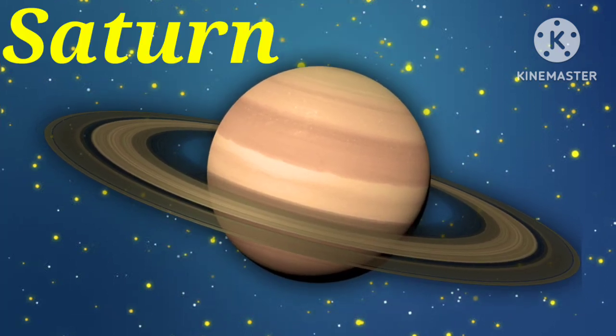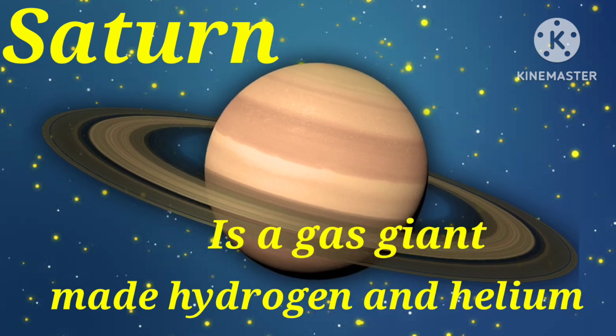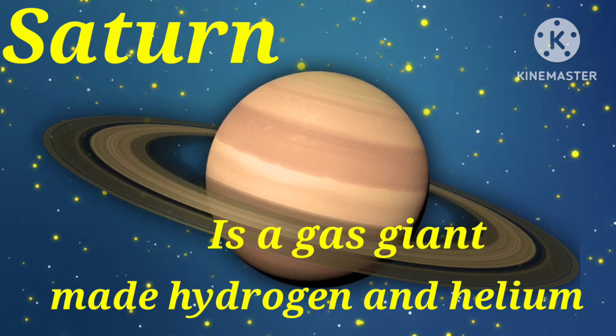Next planet is Saturn. Saturn is a gas giant. Like Jupiter, it is made mostly of hydrogen and helium. Saturn has a thick atmosphere.